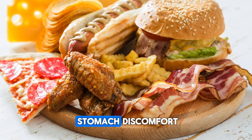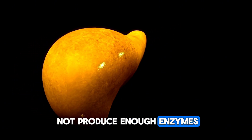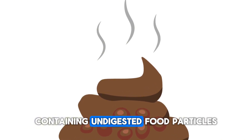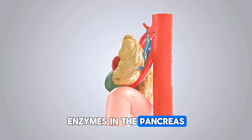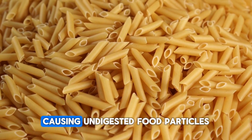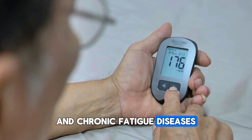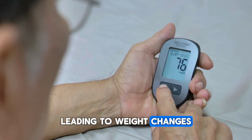The third symptom is stomach discomfort after eating fatty foods. When the pancreas does not produce enough enzymes, it becomes difficult to digest fats, leading to stomach discomfort. The fourth symptom is shapeless stools containing undigested food particles. The lack of protease and amylase enzymes in the pancreas can result in incomplete digestion of proteins and carbohydrates, causing undigested food particles to appear in the stool. The fifth symptom is sudden weight changes and chronic fatigue. Diseases affecting the insulin production of the pancreas can make blood sugar control difficult, leading to weight changes.